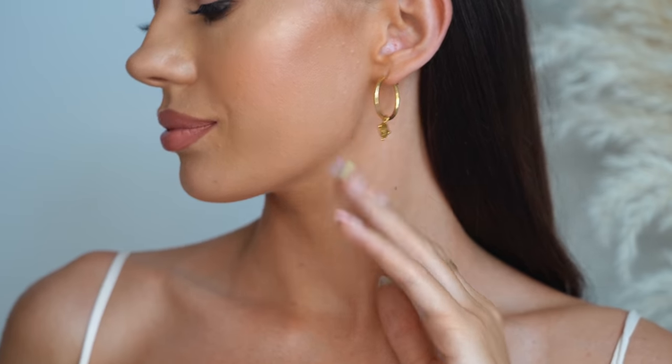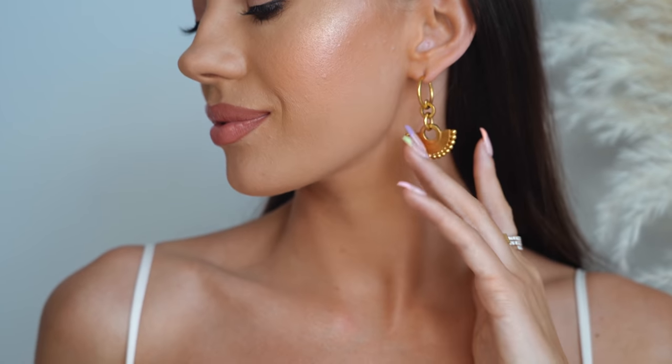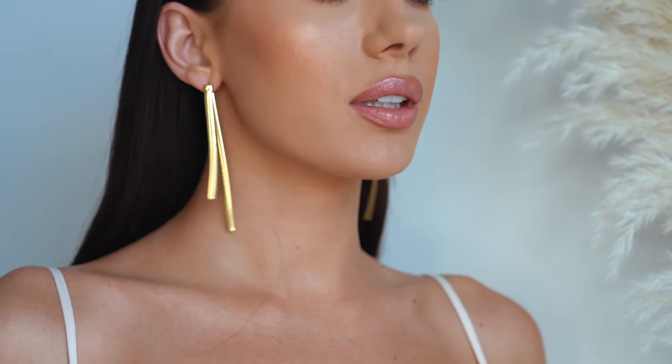Then I have three pairs of earrings from Missoma to end on. First, the coin hoop earrings — a little hoop with a coin detail. I wear these the most, they go with all my necklaces. Second pair is a bit bigger and dressier — great for evenings. I got these on sale. The last pair are really beautiful — perfect for the evening. I think they're on sale now too, so go get them! So those are all our jewelry pieces — our favorites that we wear on a daily or almost-daily basis. We hope you enjoyed this video — see you in the next one!